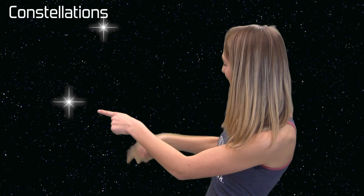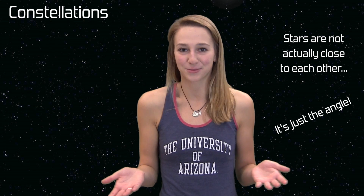You know constellations made up of stars? Well, the stars in them probably aren't that close to each other. Stars are actually very much spread out from each other — it's just the angle we see them from down here on Earth that makes them appear to have a pattern with a purpose.